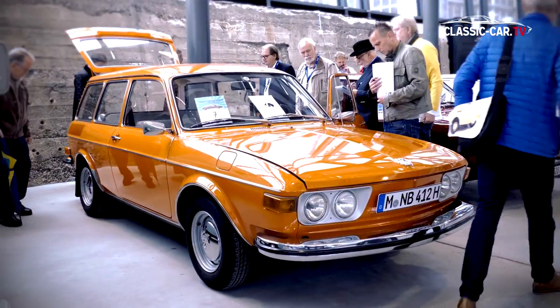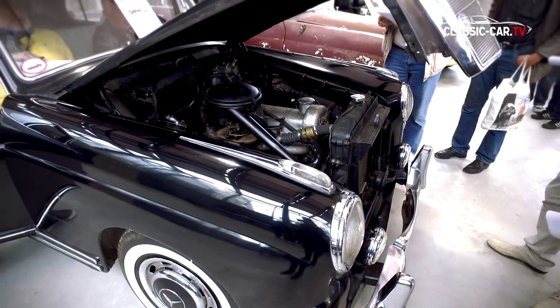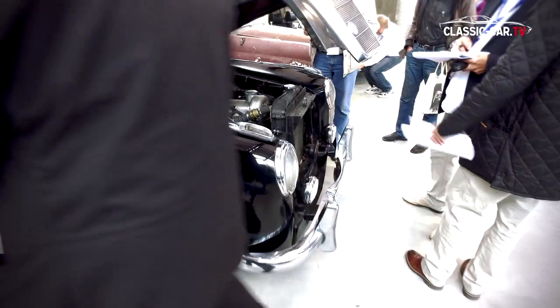However, the age and the documented history of the vehicle are relevant too. A vehicle that has a particularly interesting history and traces of its history is rated higher at the end.